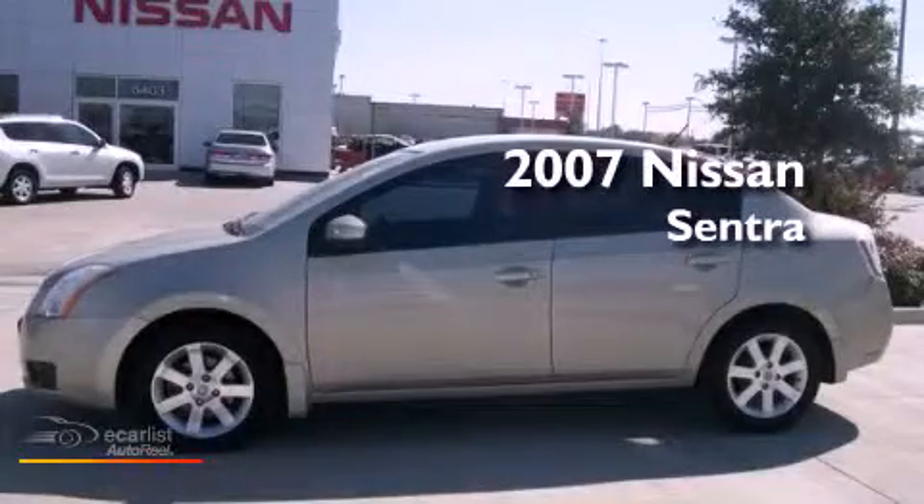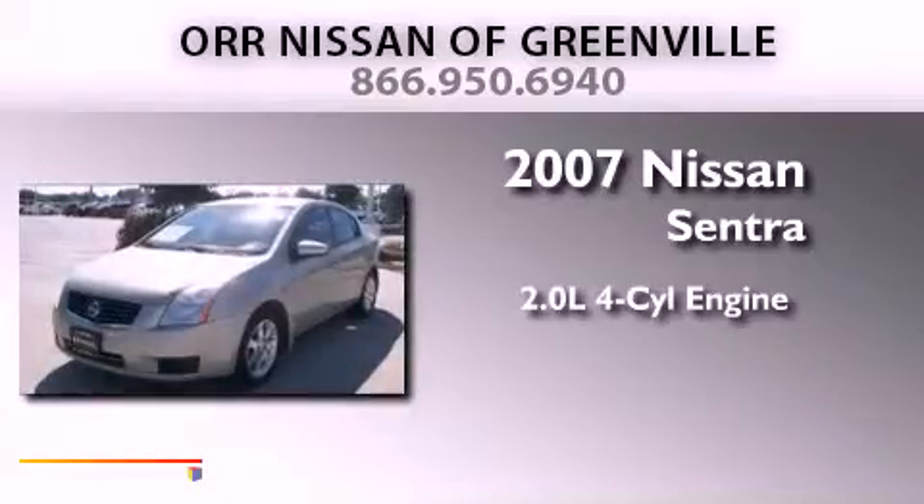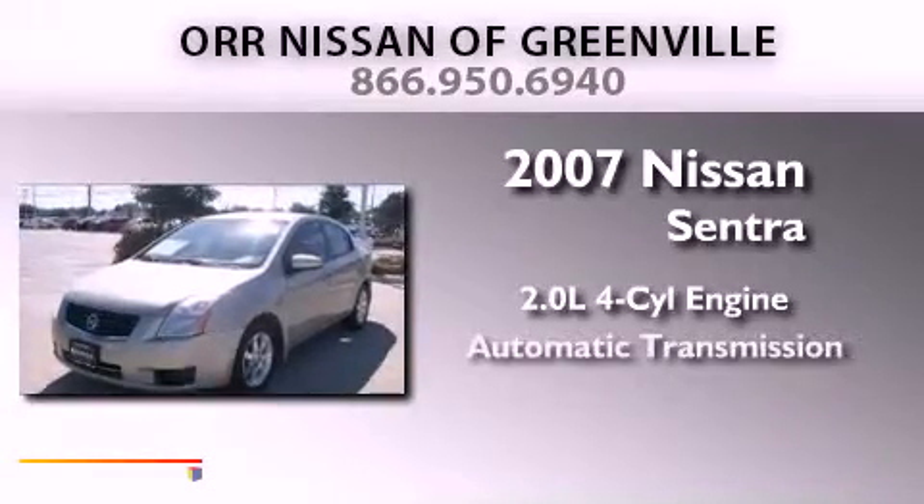This is a 2007 Nissan Sentra. It features a 2.0-liter four-cylinder engine and an automatic transmission.